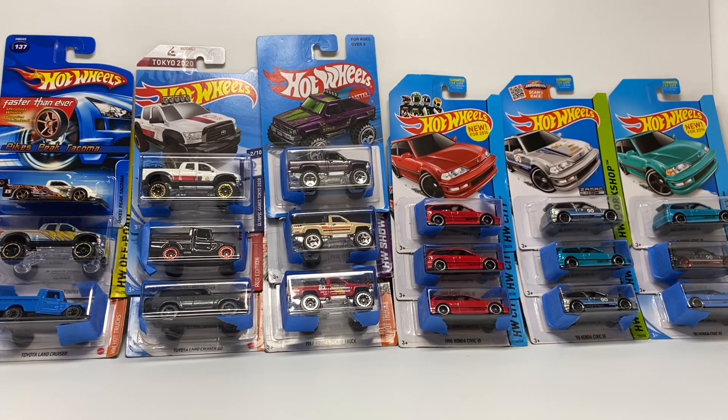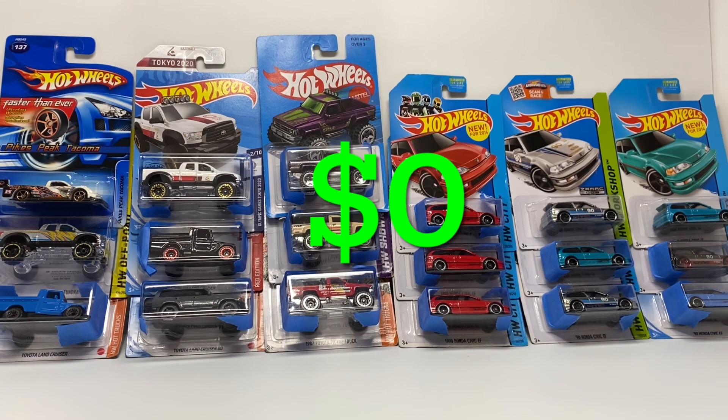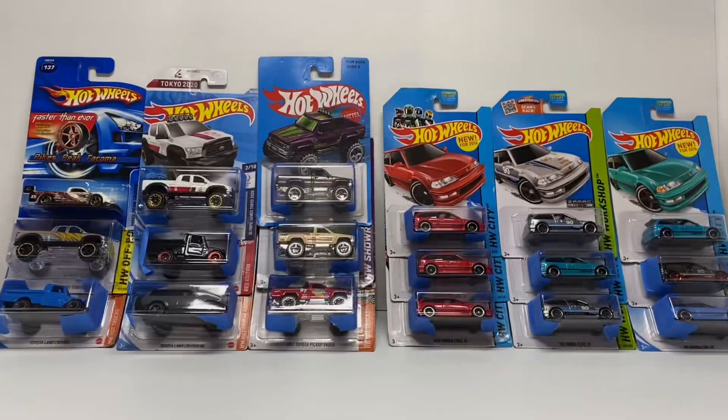Welcome back to DieCash Cars. Today I wanted to go through buying and selling Hot Wheels, and what better way to do that than a real-life example. Right here in front of me I have a lot that I recently purchased — it just came in the other day. My ultimate goal with this lot is to sell off a good portion and be able to keep some of these cars at no cost.